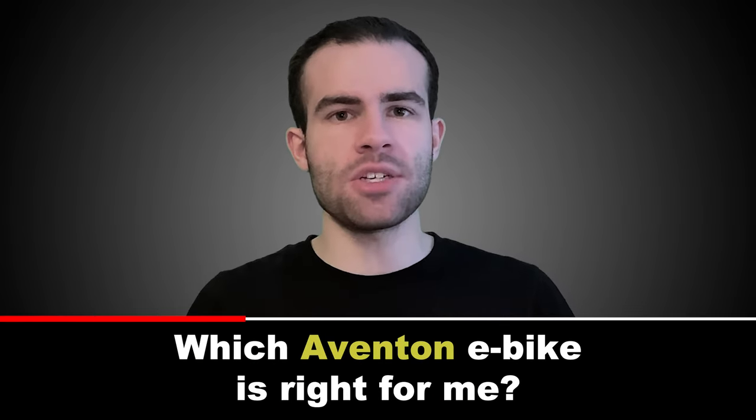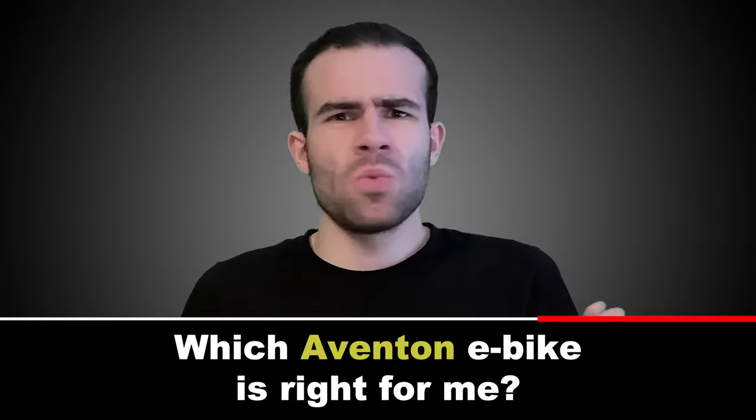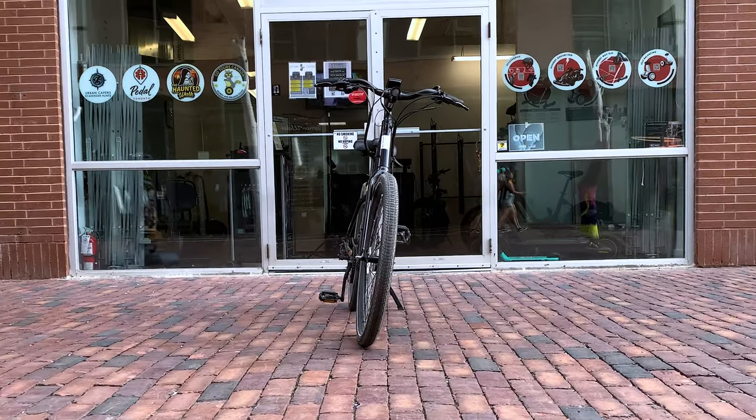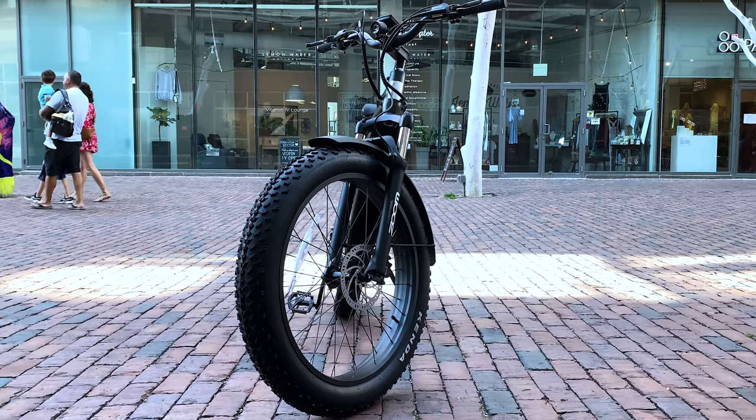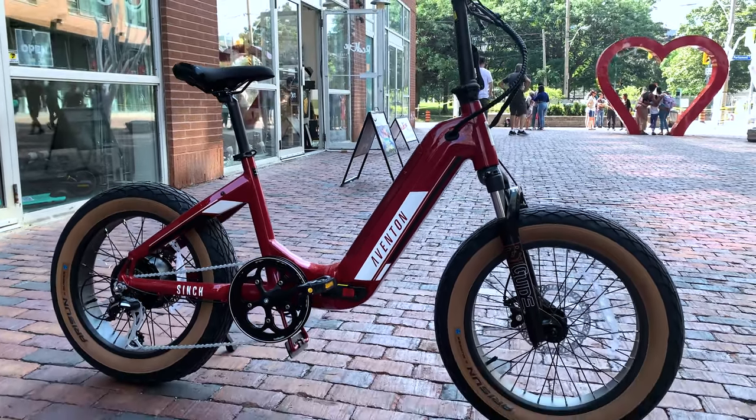Now you're probably asking yourself, Mikey, which one's right for me? Well, if you're looking for a basic city model, I'd recommend the Pace 350 V2. If you want something with a bit more range, I'd go up to the Pace 500 V2. If you're a mountain biker, I'd recommend the Adventure. And if you have limited space in your house, condo or cubicle at work, I'd choose the Cinch.